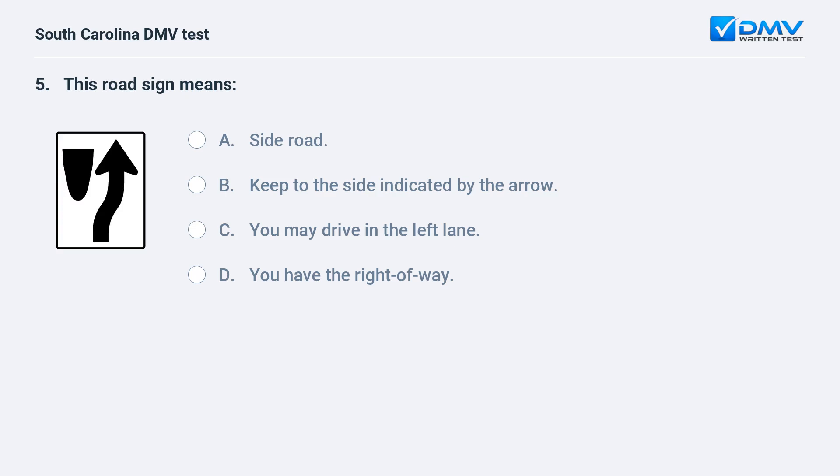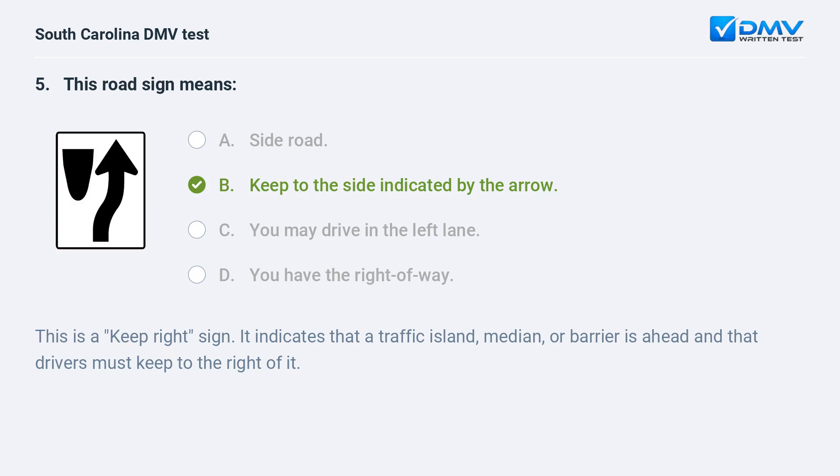This road sign means: a. side road. b. keep to the side indicated by the arrow. c. you may drive in the left lane. d. you have the right of way. Answer: b. keep to the side indicated by the arrow. This is a 'keep right' sign. It indicates that a traffic island, median, or barrier is ahead and that drivers must keep to the right of it.